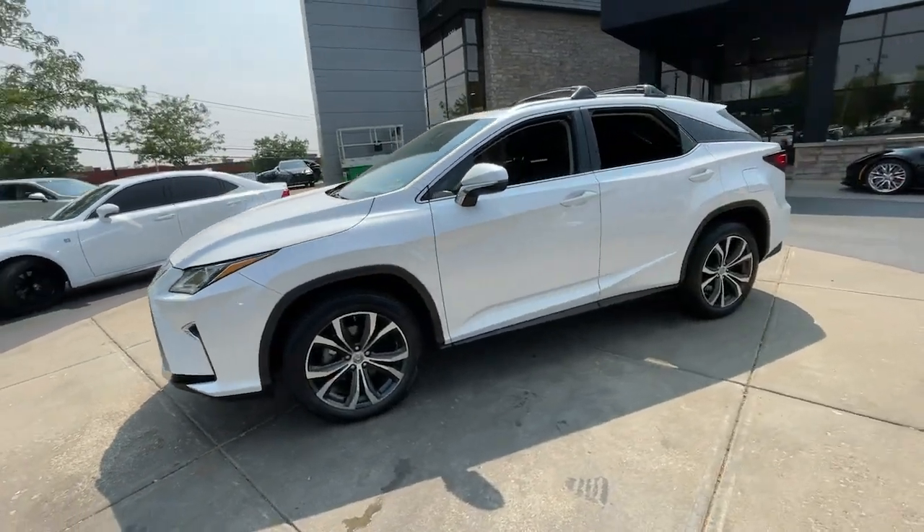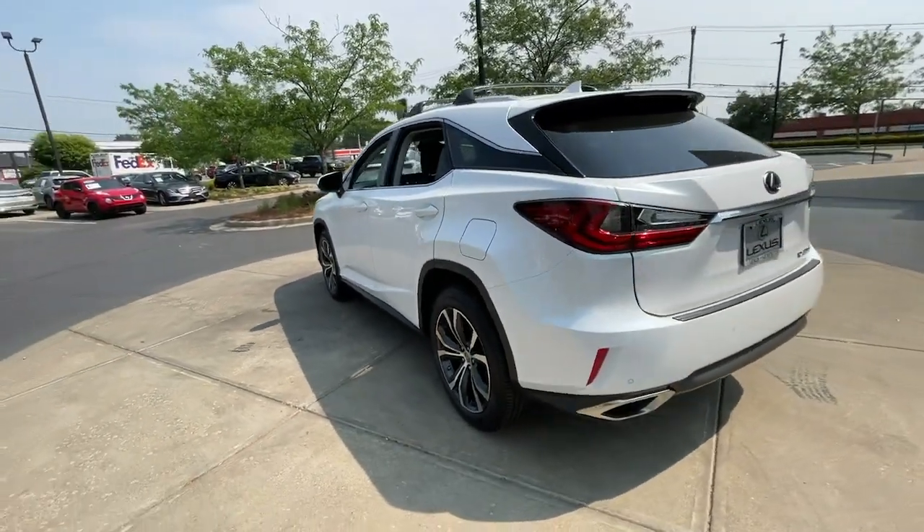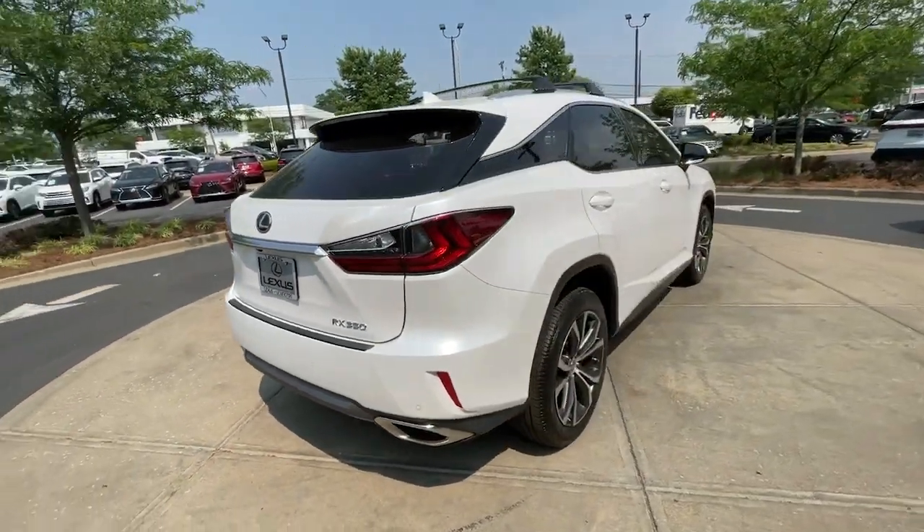Get a feel for the 2017 Lexus RX. With less than 90,000 miles on the odometer, this vehicle provides excellent value.